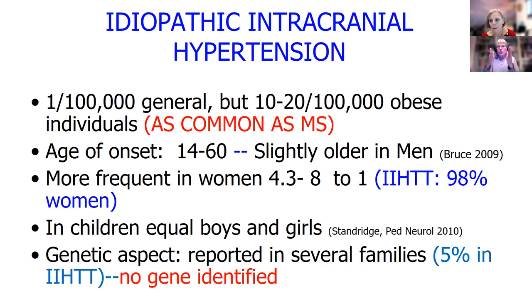In children, usually girls and boys are equal. But after puberty, girls take off and have this more frequently. And there is a genetic aspect, although we don't have any genes identified yet.